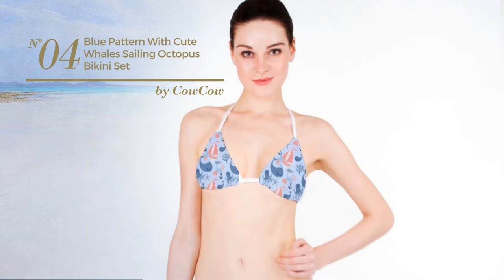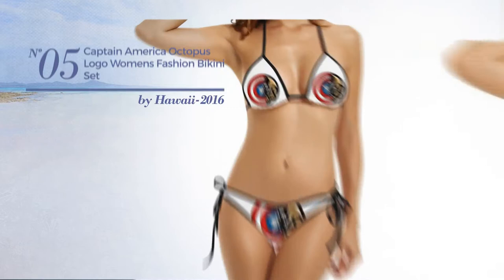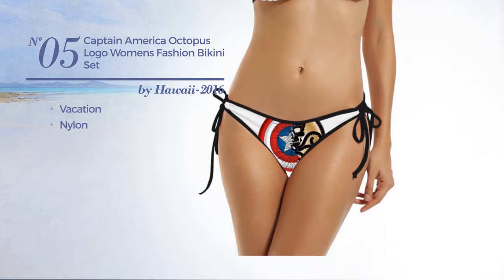Number four, featuring a cute design, produced with stretchable polyester, available exclusively in blue color. Number five, a vacation bikini produced with nylon, available in black color.